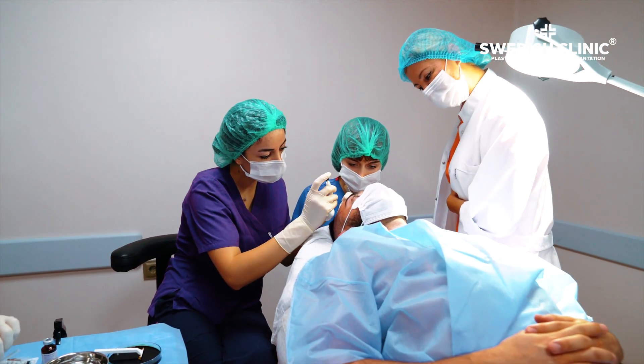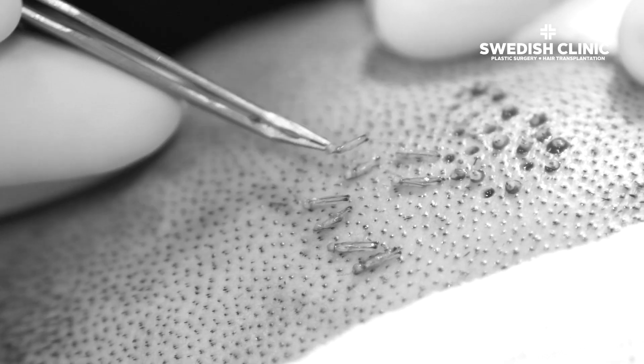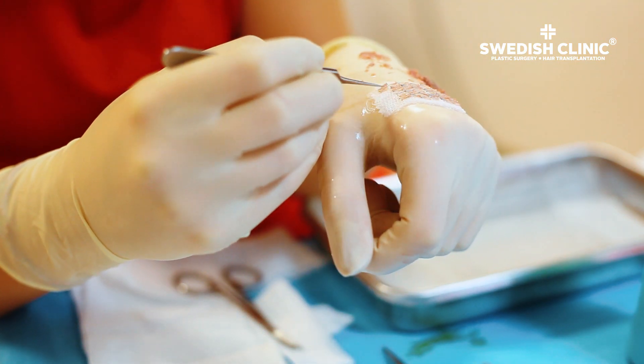In fact, we lose up to 100 hairs on our bodies every day without even noticing. Hair grows from the roots, so the key to healthy hair growth lies in improving the health of the scalp and hair follicles.